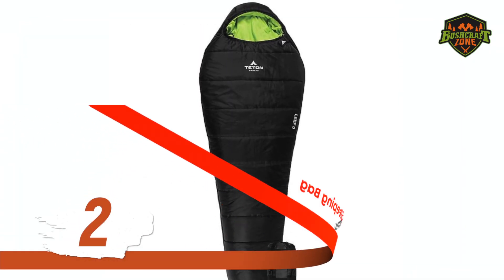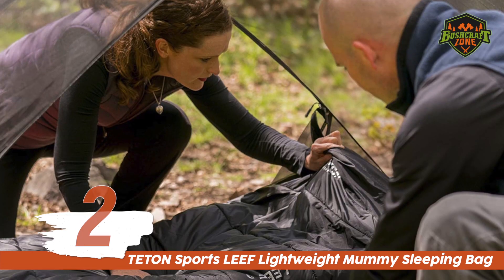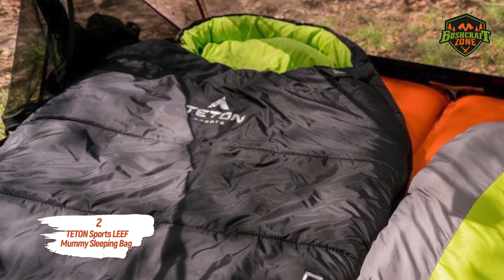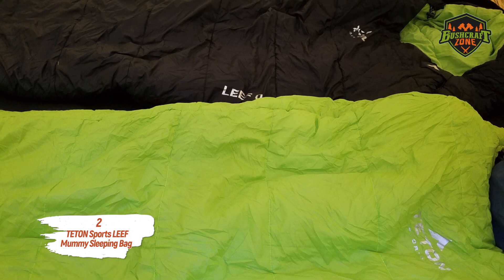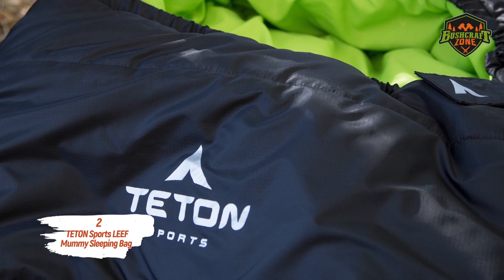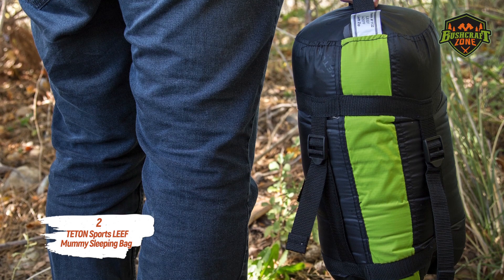Number 2: The Teton Sports Leaf Lightweight Mummy Sleeping Bag. Mummy sleeping bags are excellent for their compact construction and lightweight features, making them great for hiking and backpacking where you need to pack compact. They save space without requiring you to compromise on comfort and rest. Teton includes a compression bag free of cost as an easy storage solution.